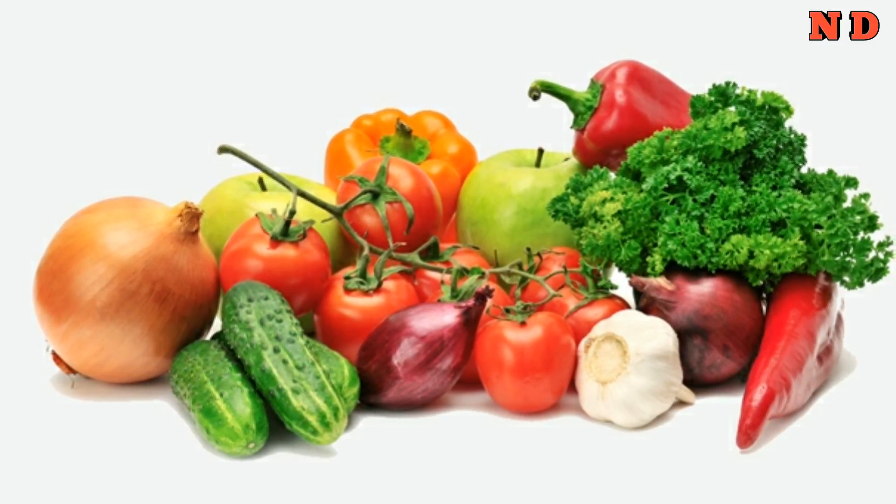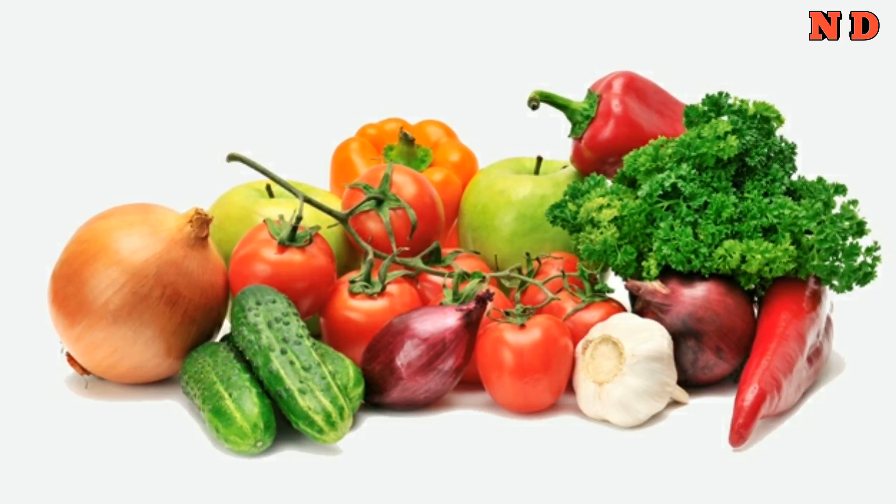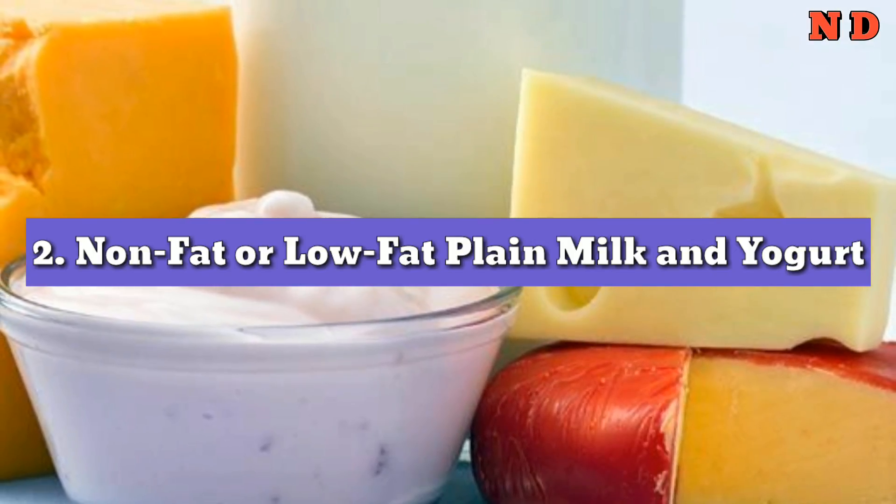A small study of 11 people found that a low-calorie diet consisting of non-starchy vegetables may successfully reverse type 2 diabetes.